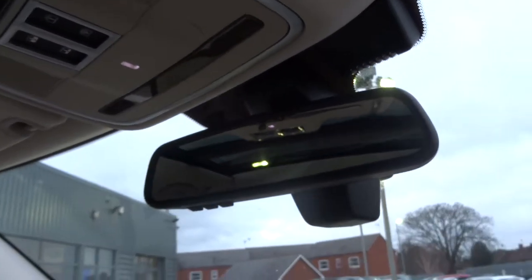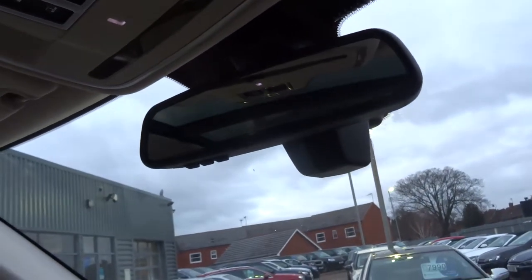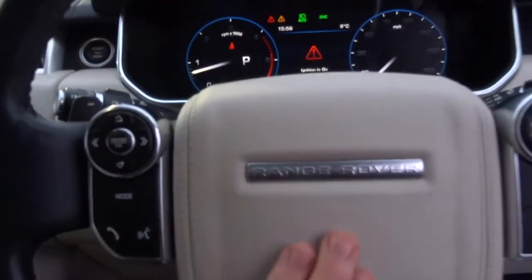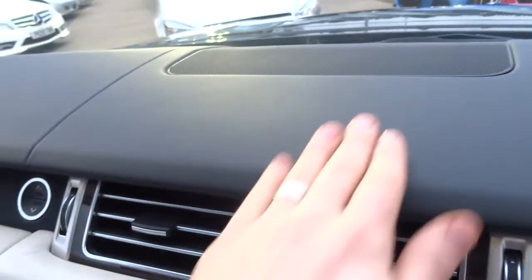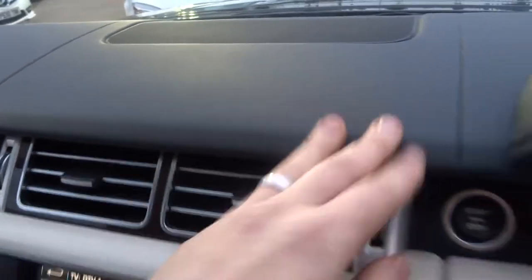Got memory seats. Automatic dimming rear view mirror. It's in exceptional condition — I love the contrast between the Magnolia and the darker leather just there. It's very luxurious.